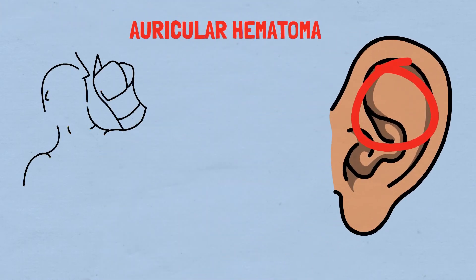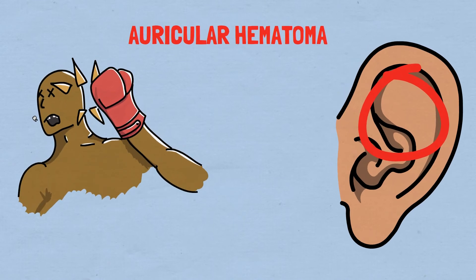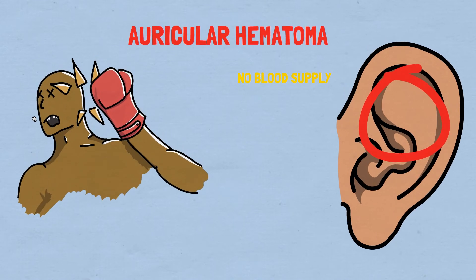In order to understand the pathophysiology, we must be aware that the cartilage of the pinna lacks its own blood supply. The only vascularized portion of the ear is the lobule, so the cartilage relies on the vascularity of the perichondrium attached to it.